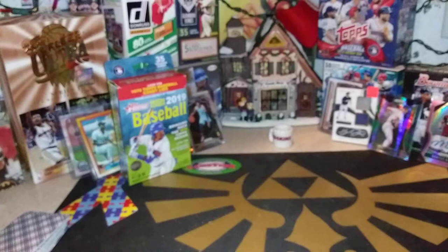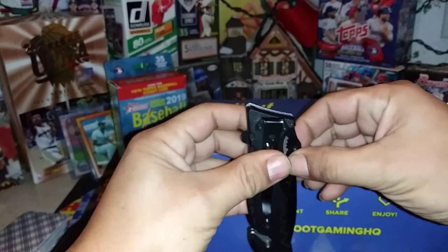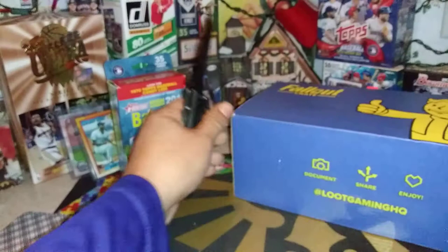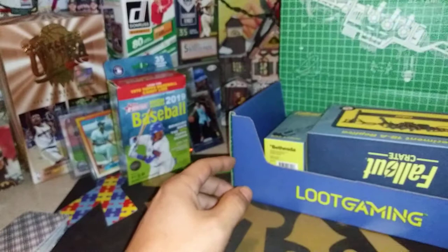Last but not least, what we got in was a Fallout Crate. I thought I wasn't getting any more of these, but apparently that was not the case. So we're going to be opening a Fallout Crate today. Fallout crates are every other month — I am a subscriber to Loot Crate's Fallout Crate, Loot Gaming HQ. You guys know I love the Fallout series — Fallout 4, New Vegas, Fallout 3. Love those games. We're going to open it up and see what we got inside.